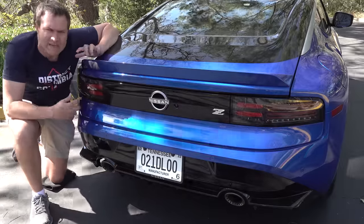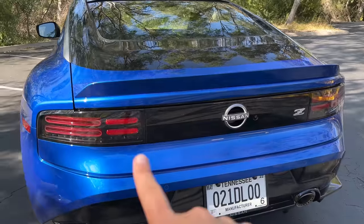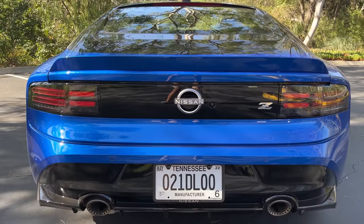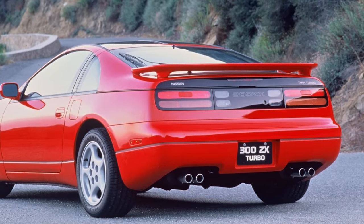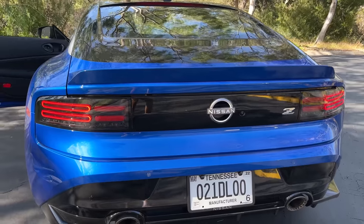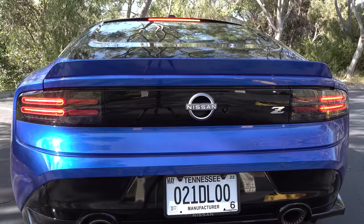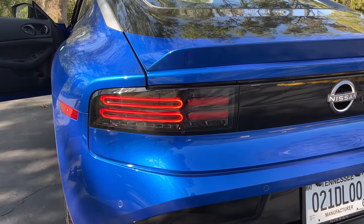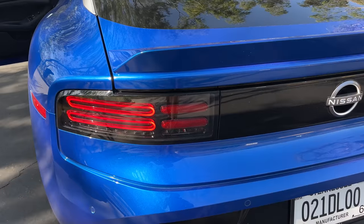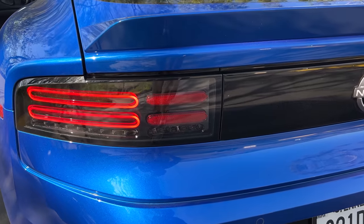Around back, you'll find yet another design detail borrowed from a different Nissan Z — the taillights, featuring distinctive horizontal lines borrowed from the Z32 Nissan 300ZX from the mid-90s. When you turn on the headlights, the taillights light up as large vertical ovals. Brake lights illuminate inside those ovals, the turn signal is bright orange below, and there are small red ovals on the inside of the assembly that are actually just reflectors — they don't light up, but they further mimic the Z32 look.